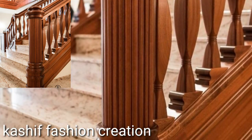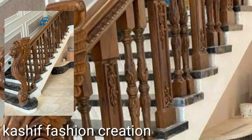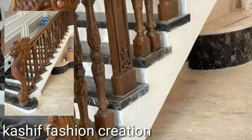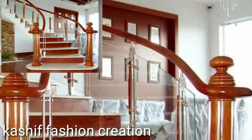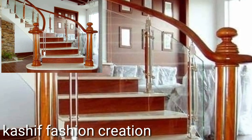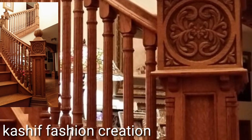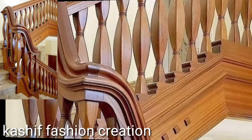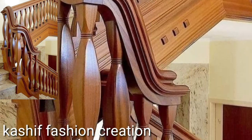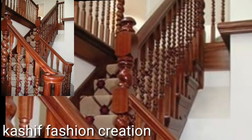Subscribe to my YouTube channel and press the bell icon so you will get notifications of all my videos. In this video you will see stylish, new, trending, and attractive wooden ideas — wooden home decor designs in different colors and different stylish wooden designs in 2024. Watch my full videos and get amazing ideas of stylish beautiful designs.